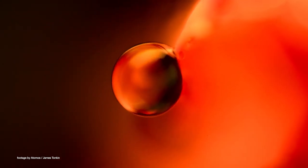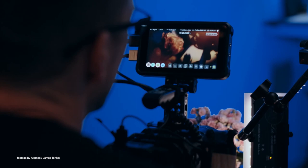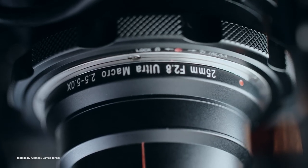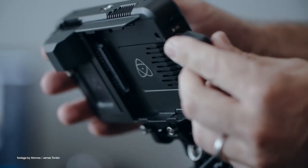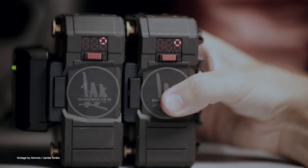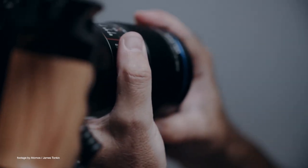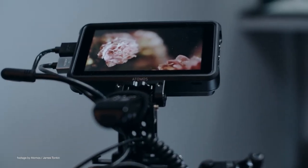In addition, Atomos is also delivering 4K ProRes RAW recording from the Z-CAM E2, E2M4, and E2C models. The latest firmware also enables camera control functions for all Z-CAM models, allowing camera operators to adjust key functions directly from the Ninja V touchscreen. Atomos is also working on a remote camera control cable accessory to be available later in the summer.